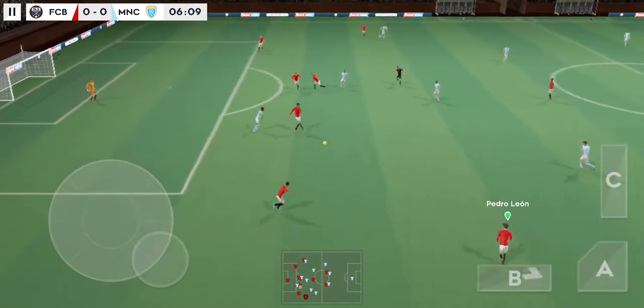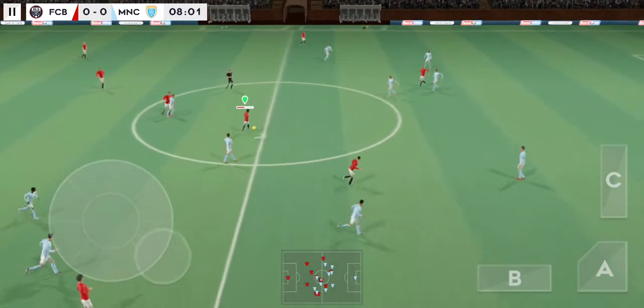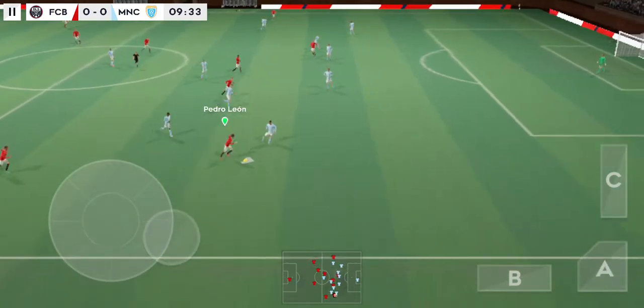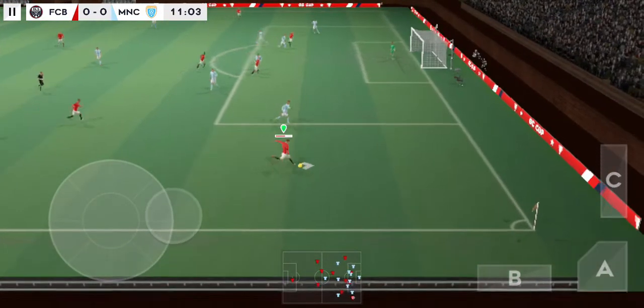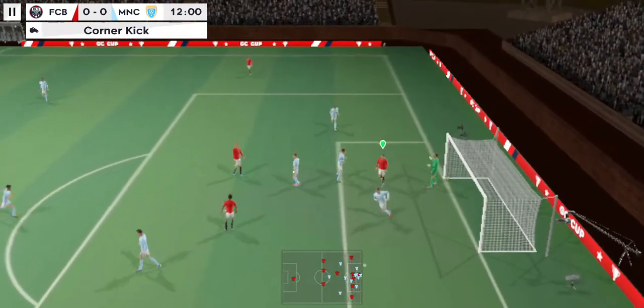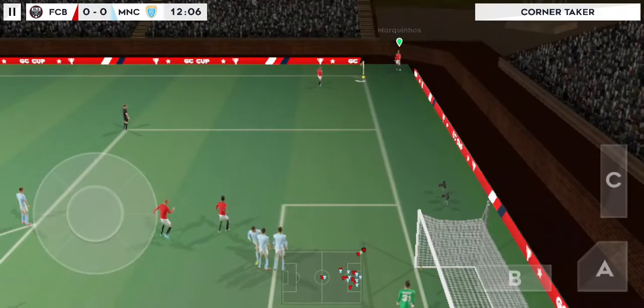Good distribution. Some really fluid passing on display. That's good link-up play. Lovely header. Incredible reactions from the goalkeeper there to keep the shot out.